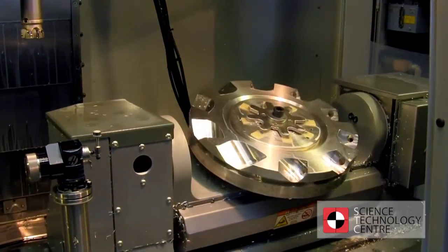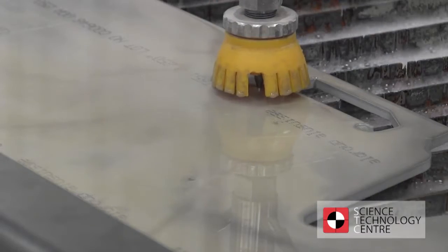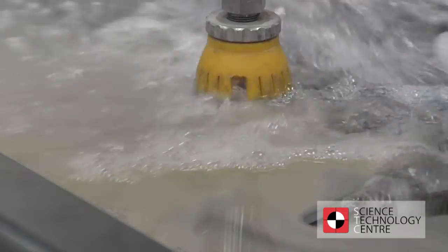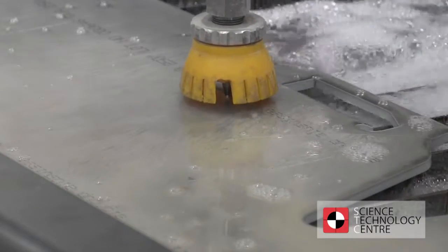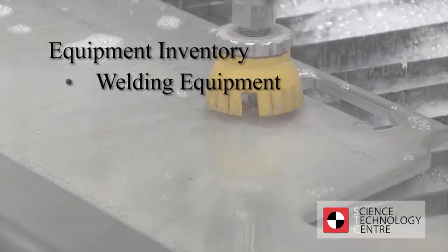STC uses state-of-the-art CAD-CAM software and CNC machines, as well as a waterjet cutter capable of cutting a range of different materials. STC's equipment inventory also includes welding equipment.